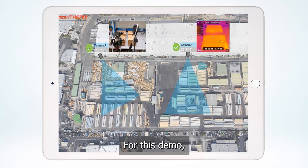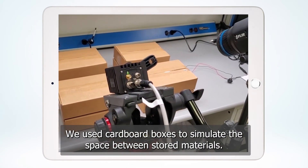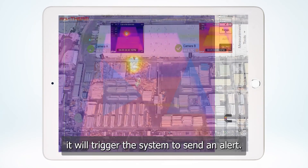For this demo, we used cardboard boxes to simulate the space between stored materials. When a camera detects a high temperature threshold, it will trigger the system to send an alert.